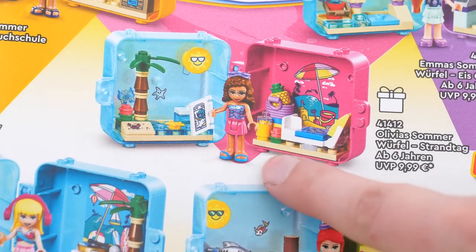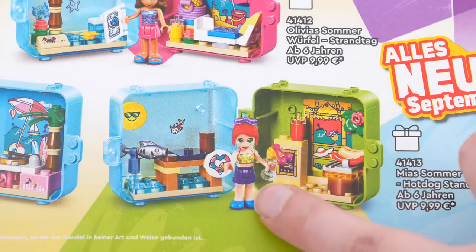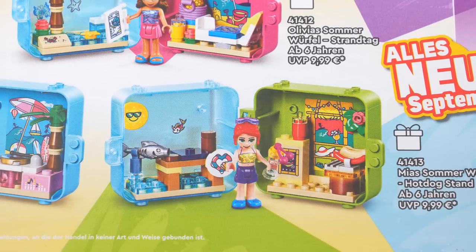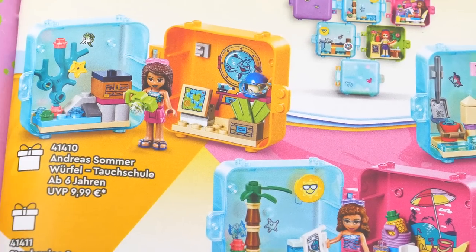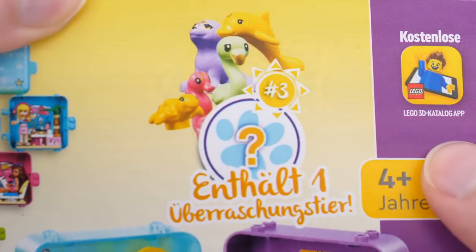Olivia's and Mia's torzo pieces are not widely available, so this would be a nice cheap-ish way to get them. And as always, the cubes include a surprise animal.